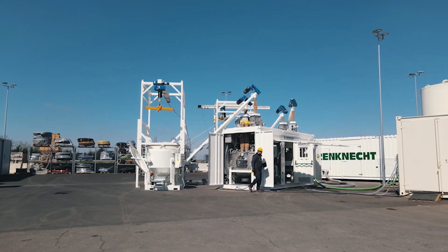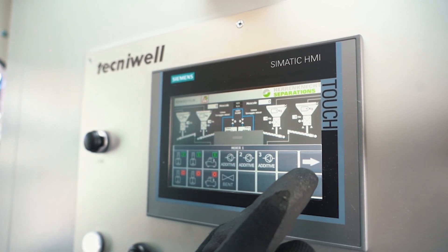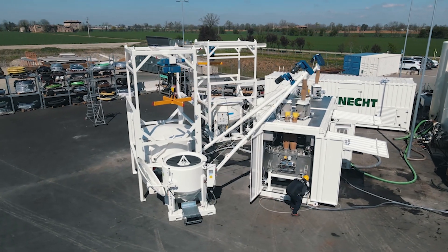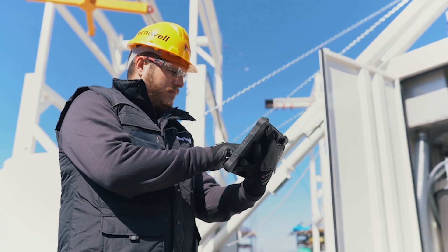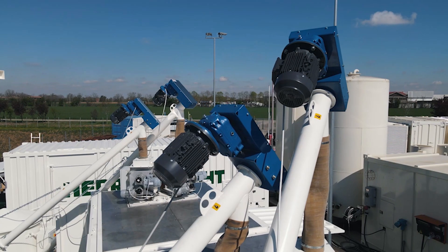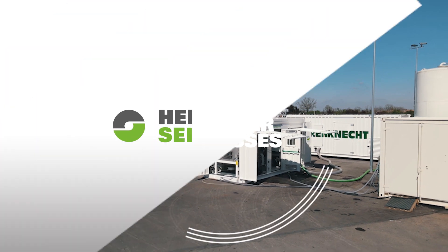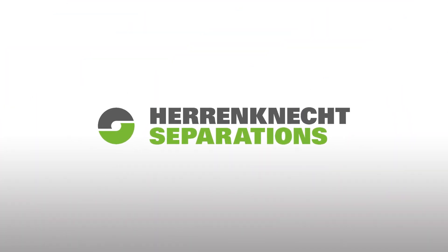A PLC control unit with touchscreen panel allows managing the entire operation through a user-friendly interface. All mixing operations and consumptions can also be integrated via an interface into a central data management system and support remote control.